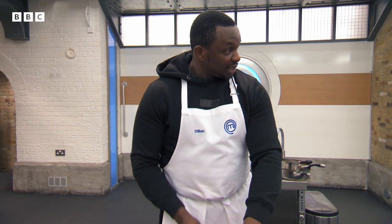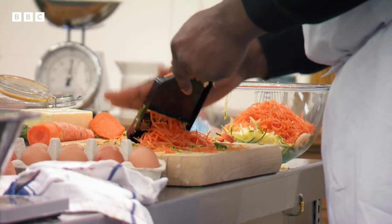You have about 13 minutes left. 13? Lucky 13. All right, let's do this.